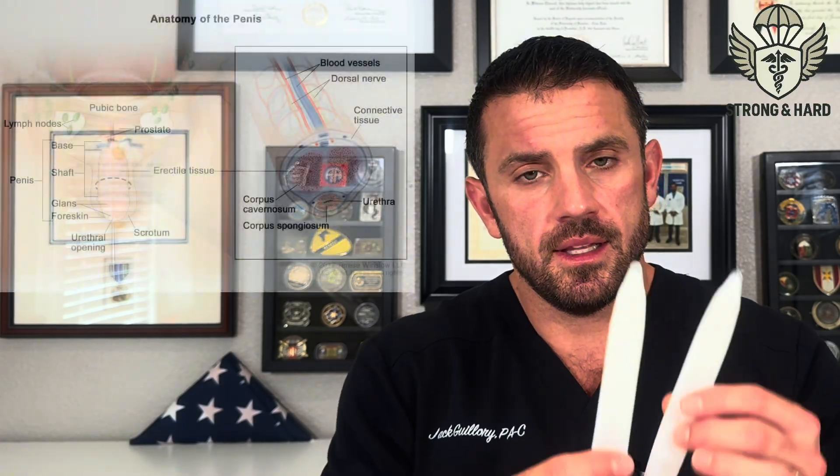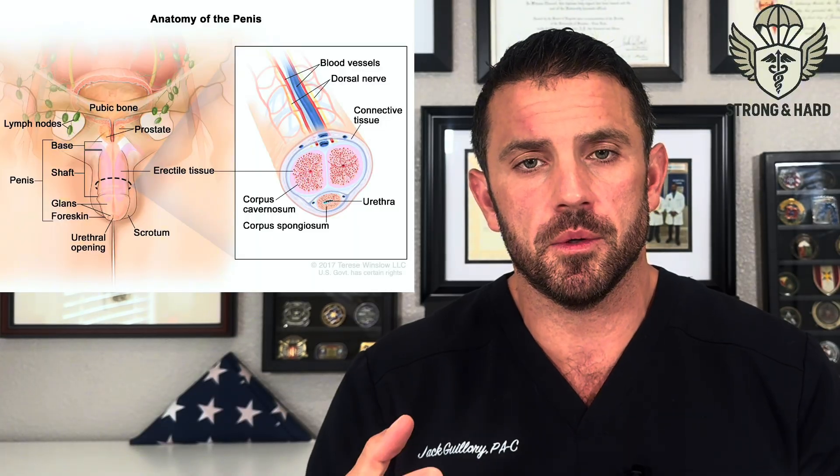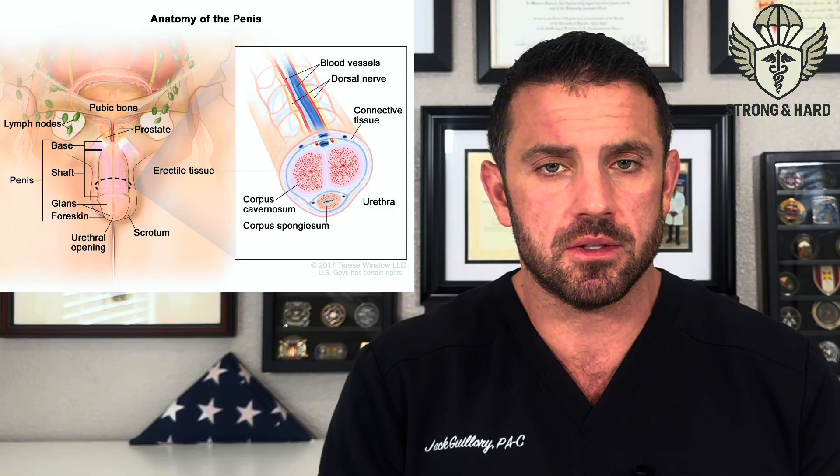The two cylinders replace the spongy tissue inside the penis that would normally fill with blood during an erection. You'll no longer have the ability to get a natural erection and will always be reliant on this device. This is why, in treating erectile dysfunction, the implant is a last resort — you need to exhaust all other options before going this route.